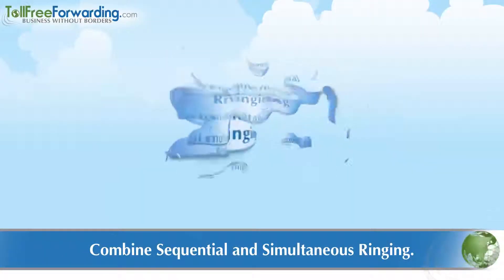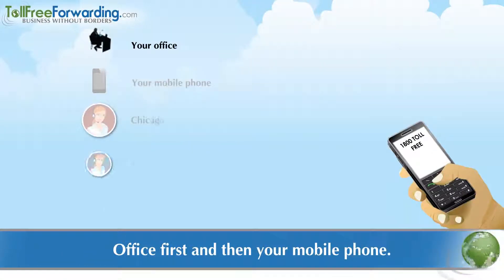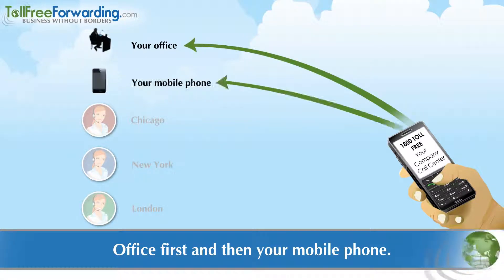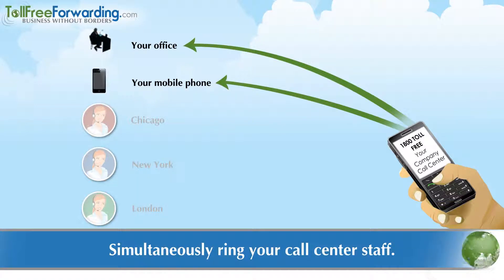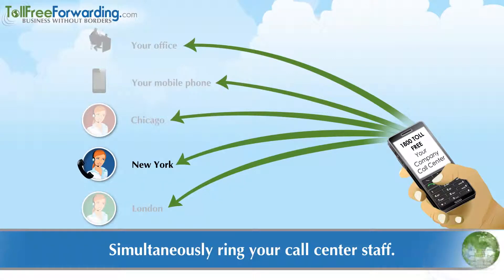Best of all, you can combine sequential ringing with simultaneous ringing. For example, let's say you set your office phone to ring first in a sequence and then your mobile phone next. If still unanswered, you can set up your Web Control Center to simultaneously ring your entire call center staff and connect to the first telephone that is answered.